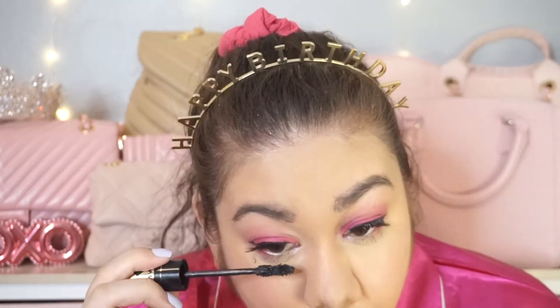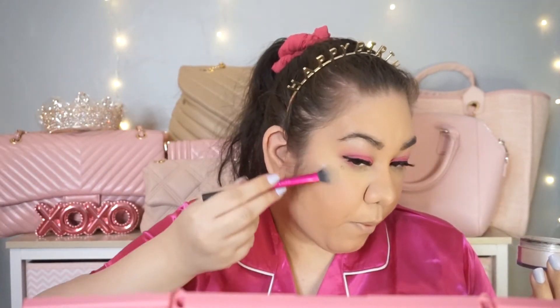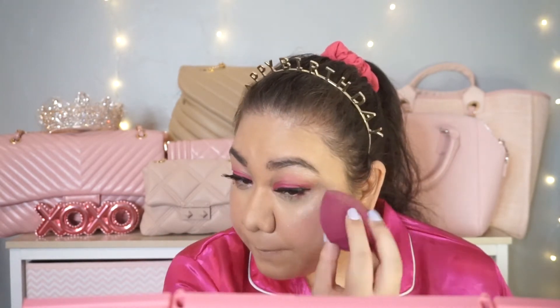Then we're taking more mascara on the bottom lashes so everything blends in nicely. Now that we're done with the eyes, I'm going to use a highlighter — I think this is the best highlighter I've ever used. It's by Wet n Wild in the shade I'm So Lit. It's a loose highlighter but it just looks so pretty, like you're a glazed donut — just look at that blinding glow. Highly recommend this. Using the sponge to blend it in.